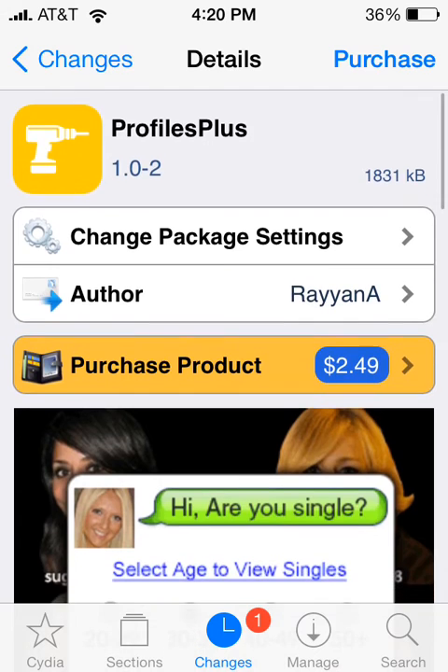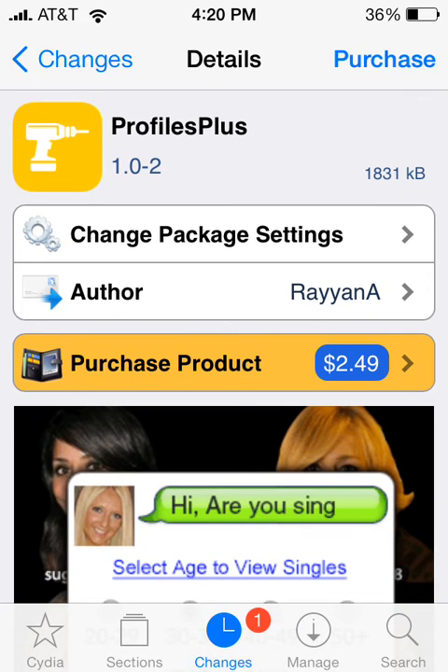I think this is really cool. Once again, it's called Profiles Plus and it's available at the Big Boss Repo. It costs $2.50 and it's made by Ryan A. If you like this video, please click the like button below and please subscribe. I'll see you later.